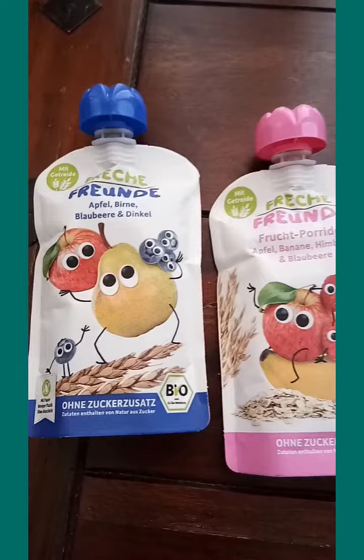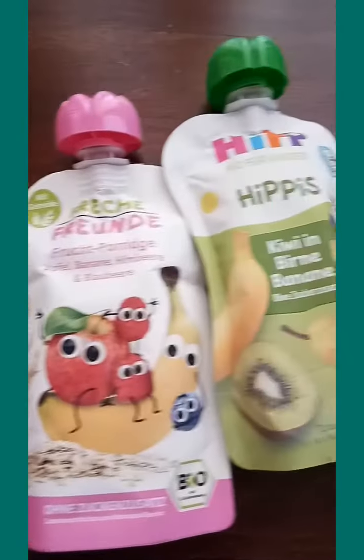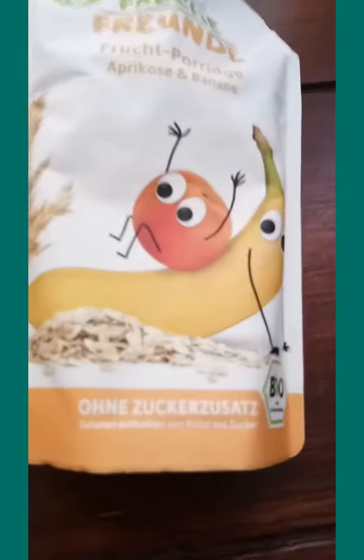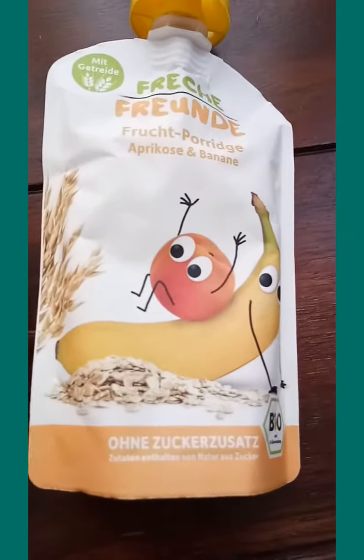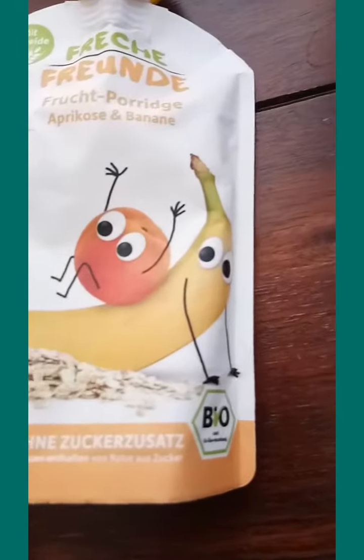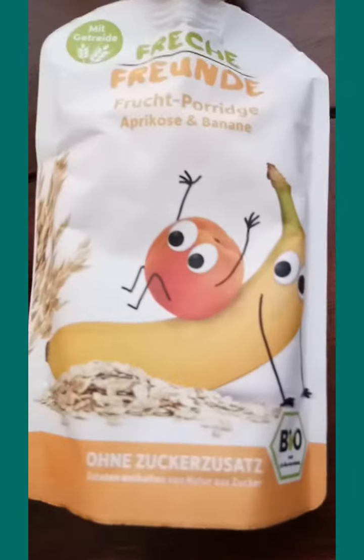I find this a very healthy one, I think so, because it states there 'zots' which means there's no added sugar into it, and the product is also bio.